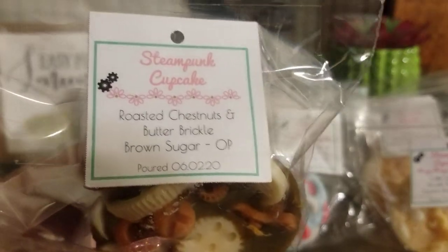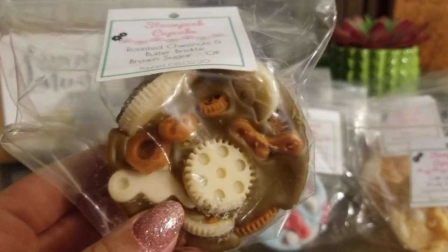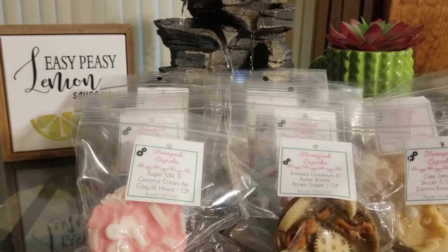Next one is Roasted Chestnuts, Butterbrickle, and Brown Sugar. I kind of just wanted a super sweet sticky one. I love Butterbrickle and Brown Sugar together — it is just amazing. I've really been into roasted chestnut scents lately, as well as pralines, but she didn't have pralines so roasted chestnuts was the next choice. I can't really smell a whole lot of it though — I mainly just get the Butterbrickle and Brown Sugar. We'll see about that one.